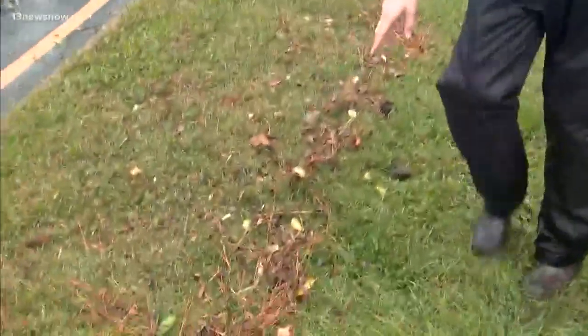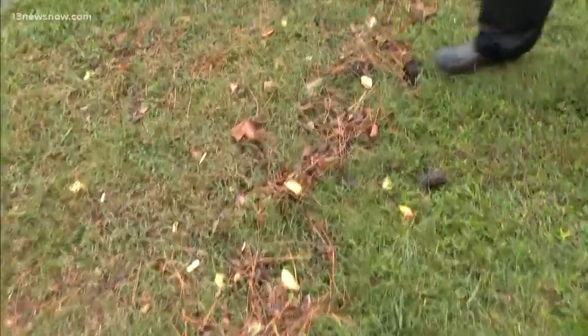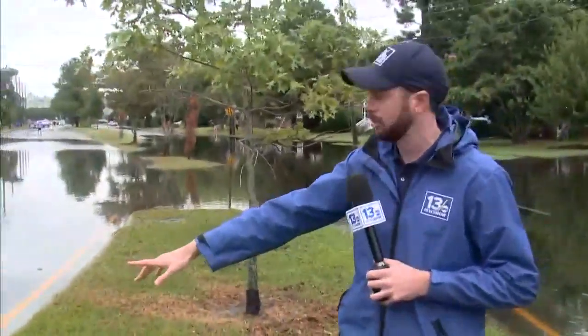We're right here along Hampton Boulevard. As the tide is receding, you can see just how far up it came — this debris line here with pine needles and leaves. This is as high as high tide came today, and it covered most of this roadway, Hampton Boulevard.